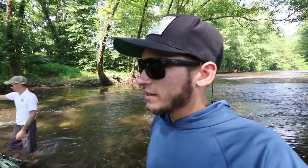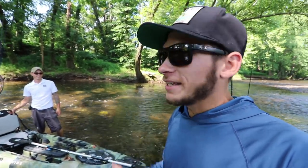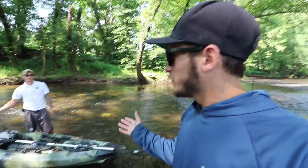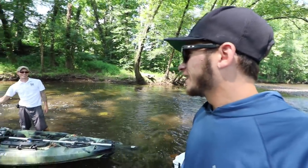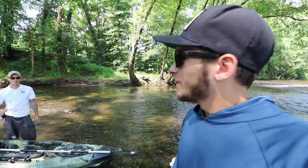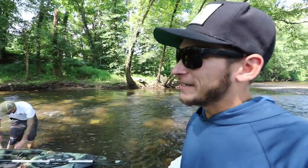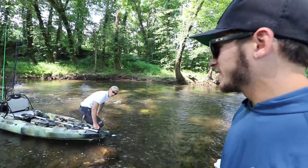Welcome back to another 30-day fishing challenge episode! I'm super stoked because Sam and I are going to be doing some musky fishing today. I didn't think we'd be able to do any of this 30-day challenge because it's been so hot, but Sam reached out and said he has a spring-fed creek keeping it cool. I'm out on the Maverick, he's out on his Seaghost 130. It is absolutely beautiful out here.